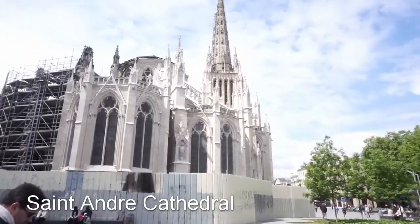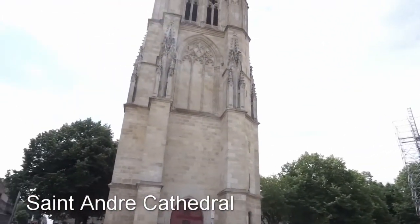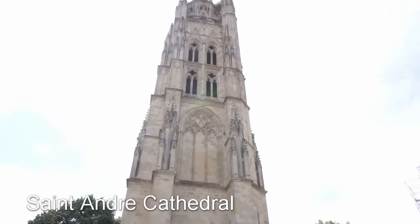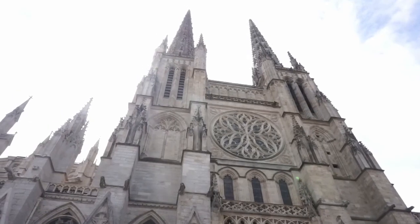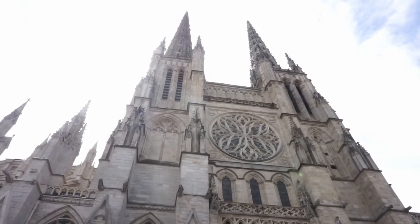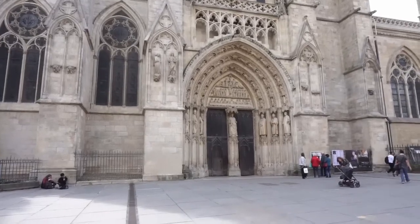Saint-Andrew Cathedral was built in a Gothic style, and it also has a separate bell tower, just like Saint-Michel. Here is a better look at the façade — it's so beautiful.